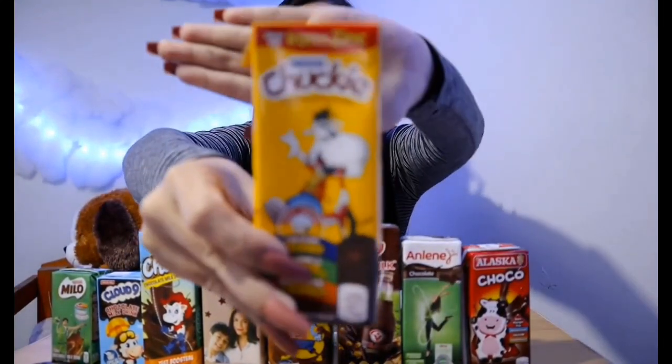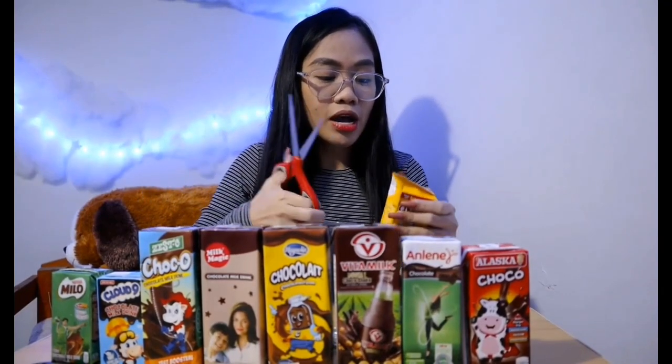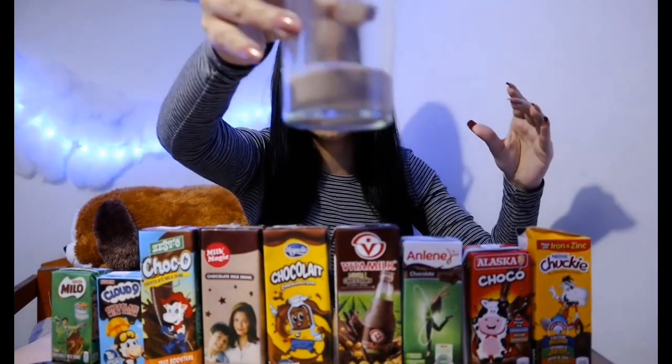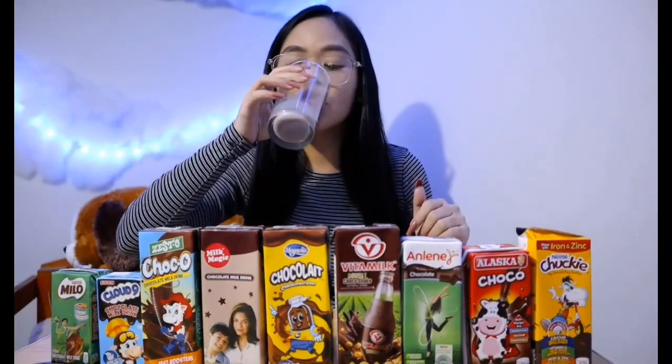Let's start with Chucky. Almost everyone knows and has tasted Chucky. I bought all of the items here at Mercury. This one is for 19 pesos. I've already opened it — let's try to pour it in. There's the color.